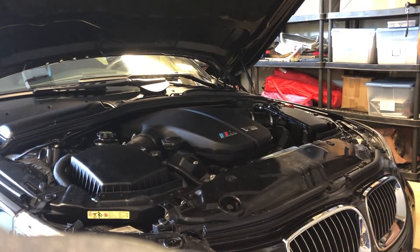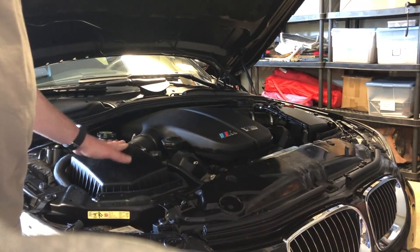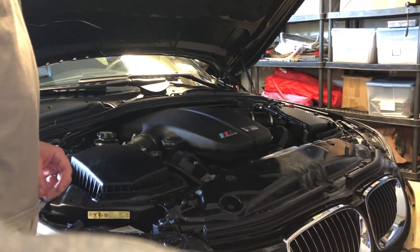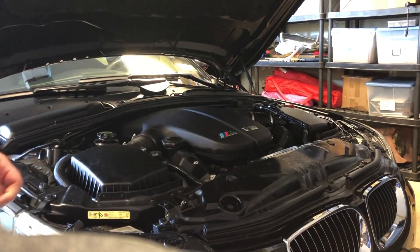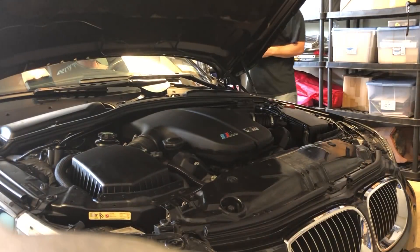My thought is that hopefully it automatically resets the neutral throttle position each time you hit the ignition. That would be pretty cool if it did. Shall we find out? I'll go through my key. I really hope this works.